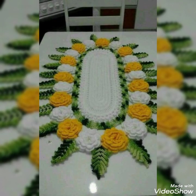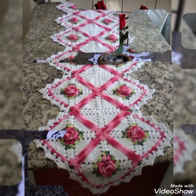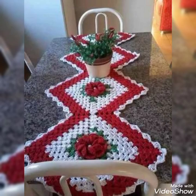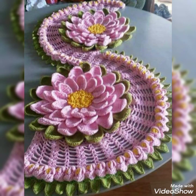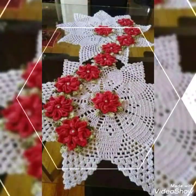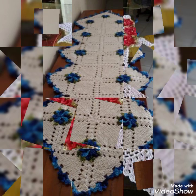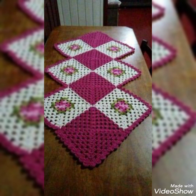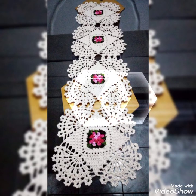Here we are showing you very beautiful and amazing styles of crochet tablecloth designs, table window designs, and tabletop design ideas. In this video you will find different types of crochet table mat and table runner design ideas, so you can come up with some really cool ideas. I hope you are going to love this excellent collection of beautiful and stylish crochet table mats and runner designs.